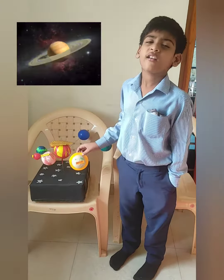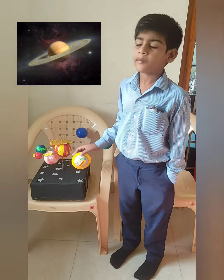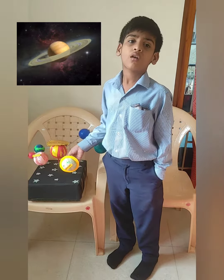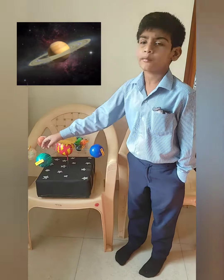Saturn is the sixth planet. It is the second largest planet in our solar system. We can call it a gas giant. It has 83 moons. It has a beautiful ring.